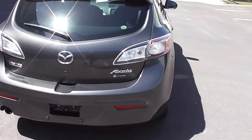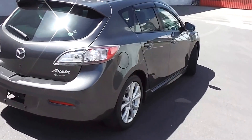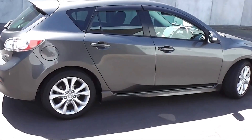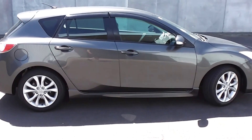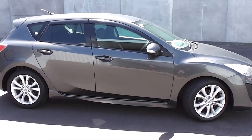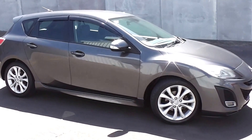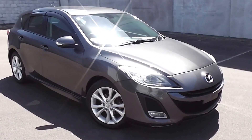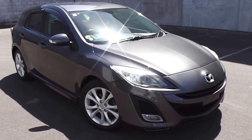So there you have it — a very smart looking 2009 Mazda Axela 20S Sport. You can finance this Axela from no deposit. We've got very competitive interest rates available. Please give us a call for an obligation-free finance quote, or go to our website at www.pdm.co.nz where you can do an online finance application.